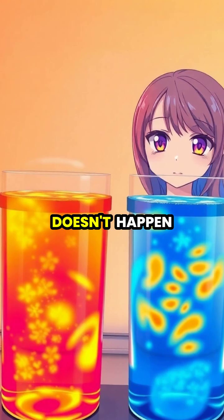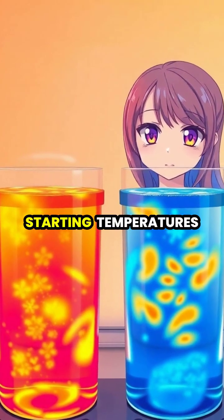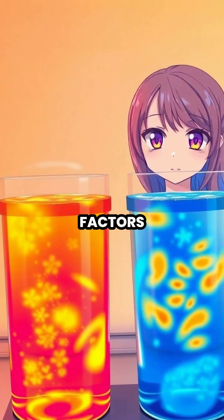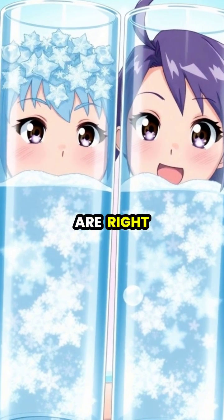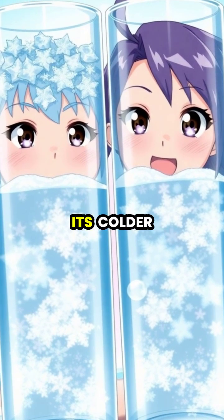The effect doesn't happen every time, but depends on specific conditions including starting temperatures, container properties, and environmental factors. When conditions are right, hot water can freeze up to 10 to 15 minutes faster than its colder counterpart.